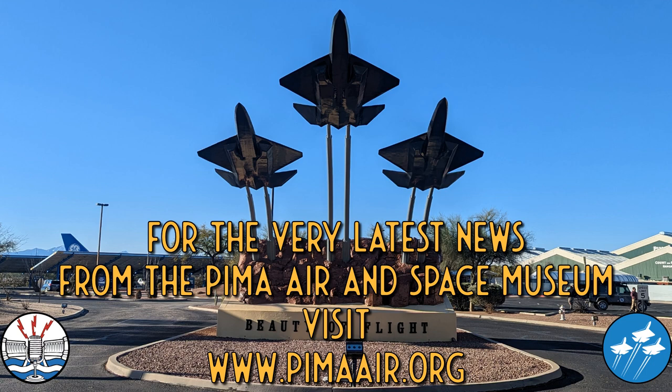To learn more about what is on display and what events are coming up at the Pima Air and Space Museum in Tucson, Arizona, please check out their website at www.pimaair.org.